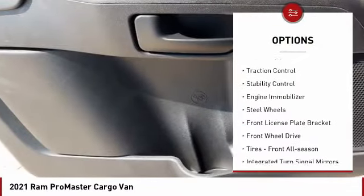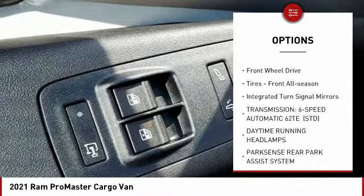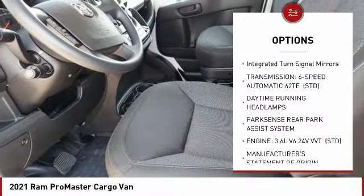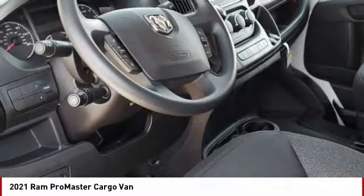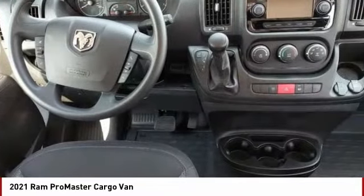Tire pressure monitor, brake assist, traction control, stability control, engine immobilizer, steel wheels, front license plate bracket, FWD, tires — front all season. Integrated turn signal mirrors.